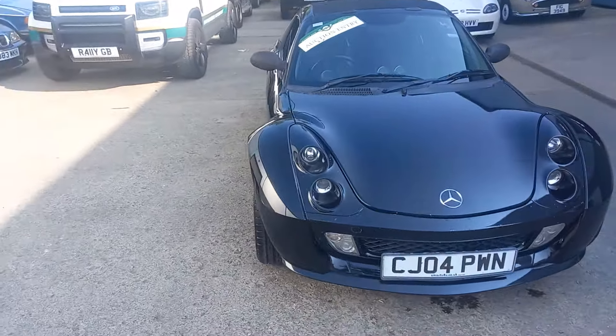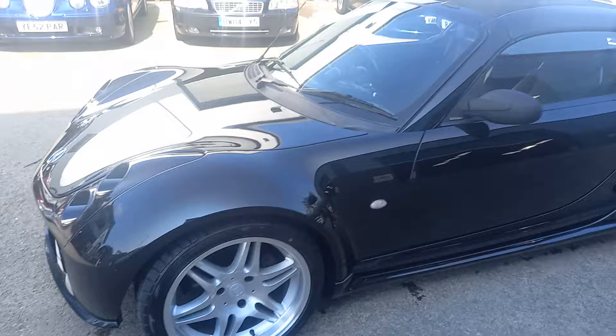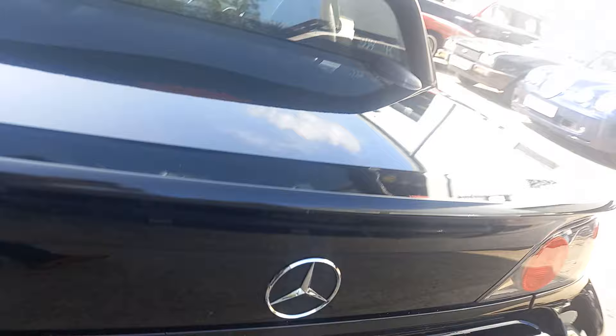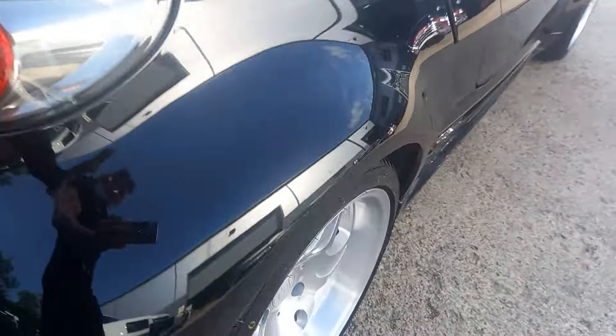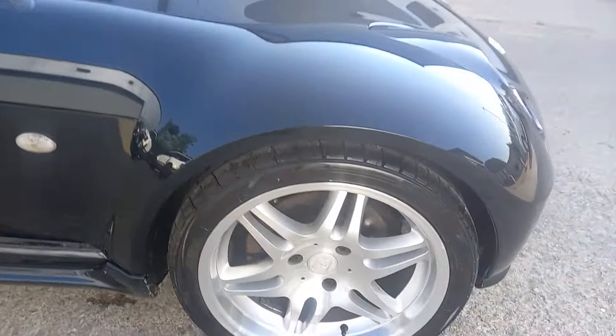Right then everybody, Brabus smart car — quite a cool little thing. You can't miss the fact it's got badges all over it, Brabus and Mercedes badges. You've also got your Brabus dual exhaust tips.